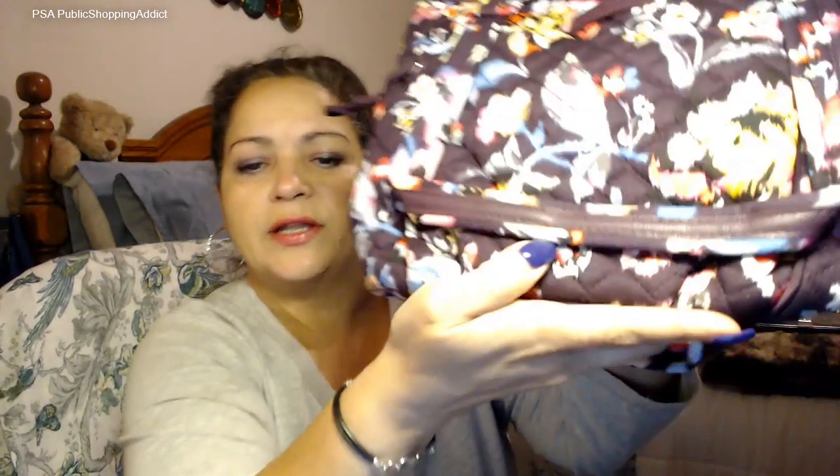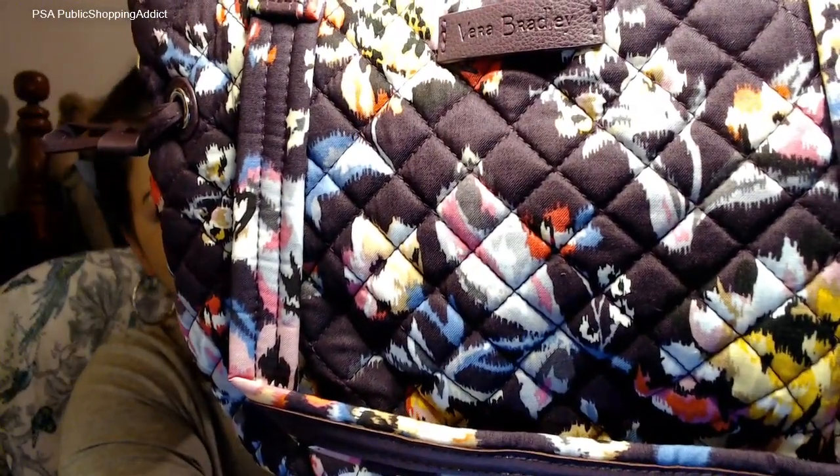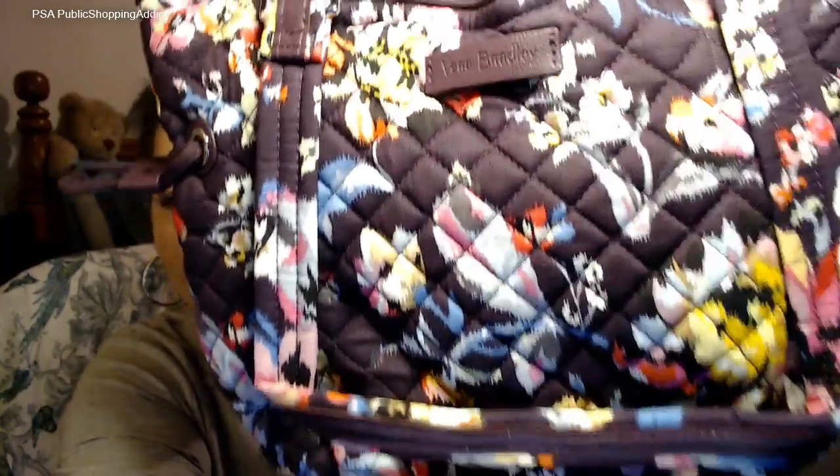Look how pretty she is! I love the background of this pattern. Under the light it comes out kind of brown, or maybe like a deep purple — a very deep plum. I would say it has a brownish plum color to it.